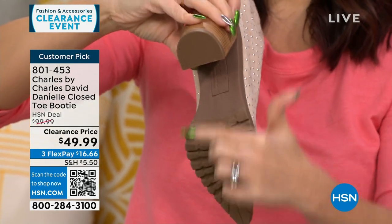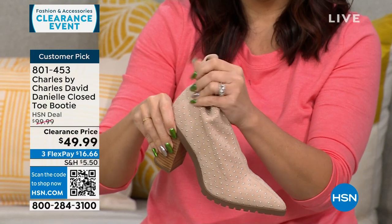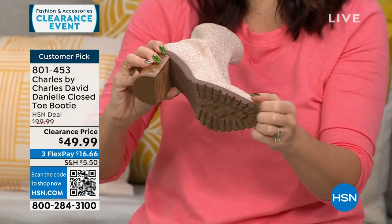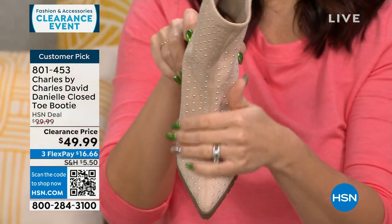No fuss, no zippers, no strings — very stretchy, almost like a sock-like material. I love that you pointed out the lug sole on the bottom — that also helps with the comfort. And although it's elevated with the studs, that kind of gives it a more casual, cool vibe.